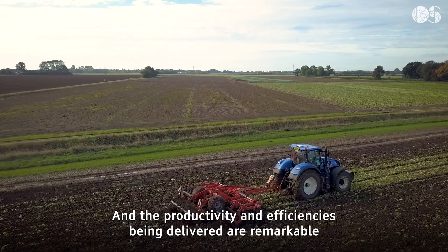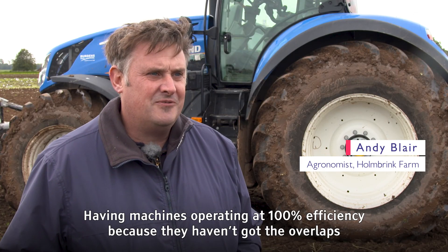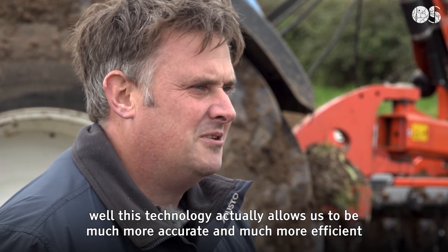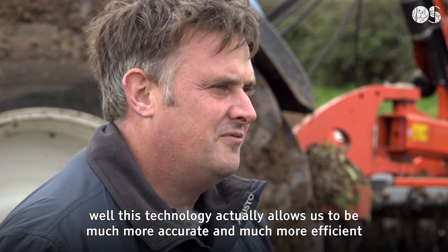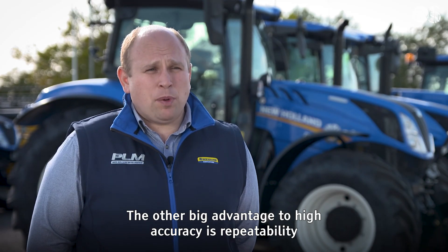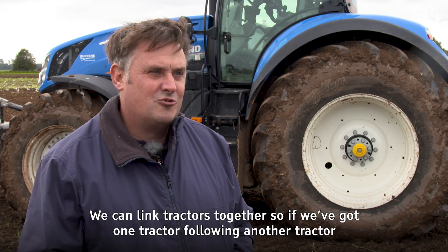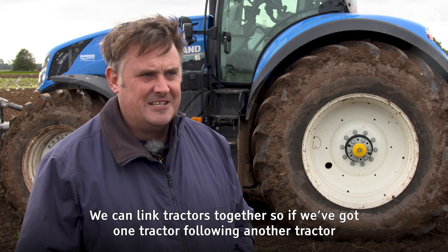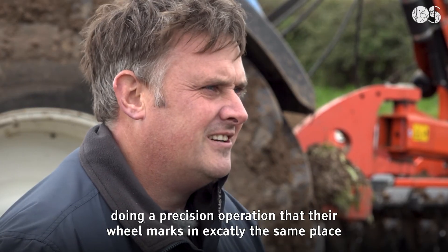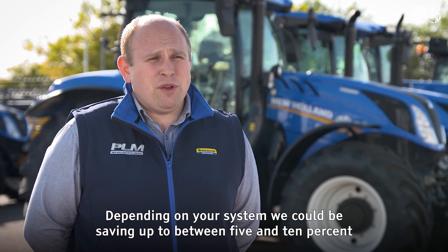Autonomous driving has been a feature in British farming for several years, and the productivity and efficiencies being delivered are remarkable — having machines operating at a hundred percent efficiency because they haven't got the overlaps. The other big advantage of high accuracy is repeatability: we can come back to the same spot in that field year after year. We can link tractors together so that their wheel marks are in exactly the same place.